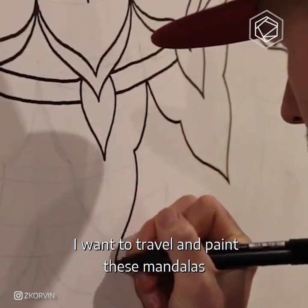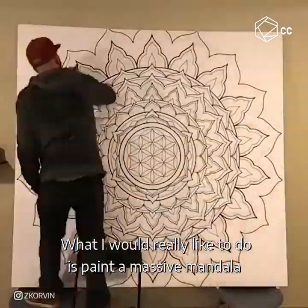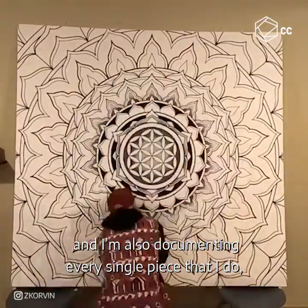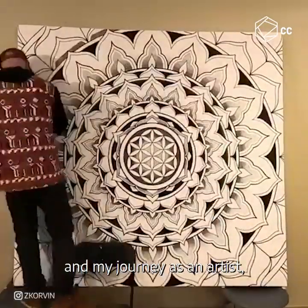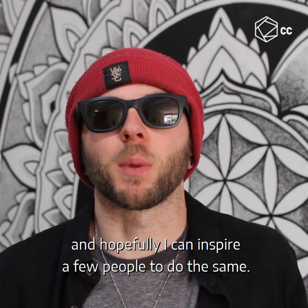I want to travel and paint these mandalas on the walls of whoever wants them. What I would really like to do is paint a massive mandala in every single country of the world, including Antarctica. And I'm also documenting every single piece that I do and my journey as an artist, so that you can follow along with me. And hopefully I can inspire a few people to do the same.